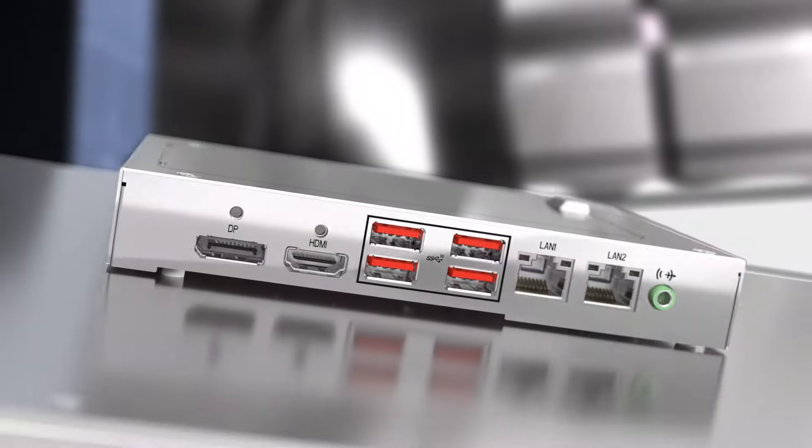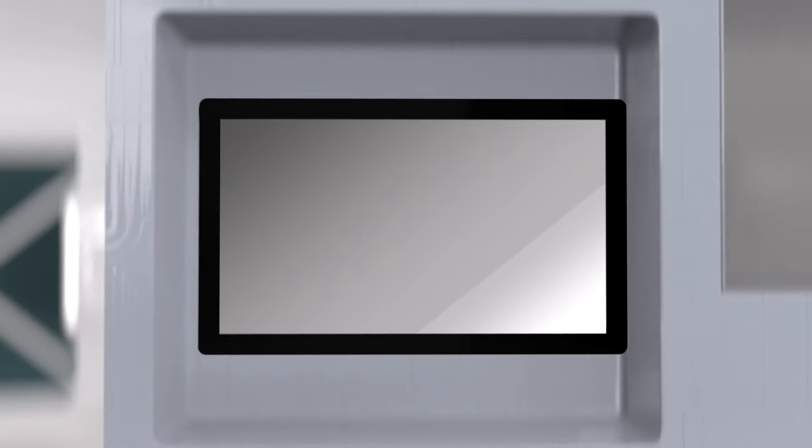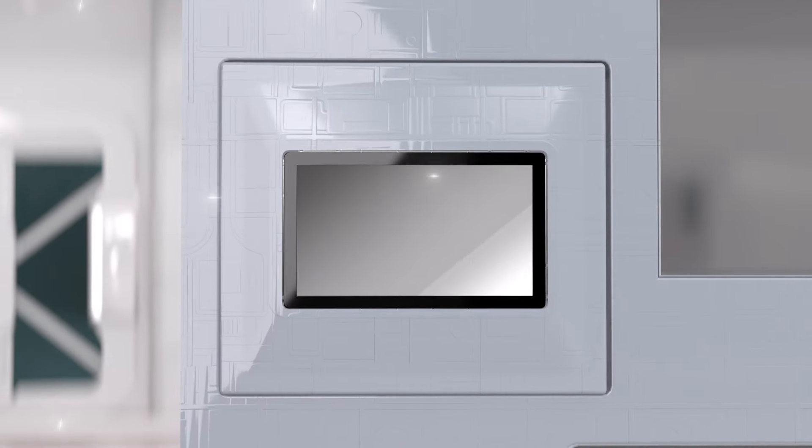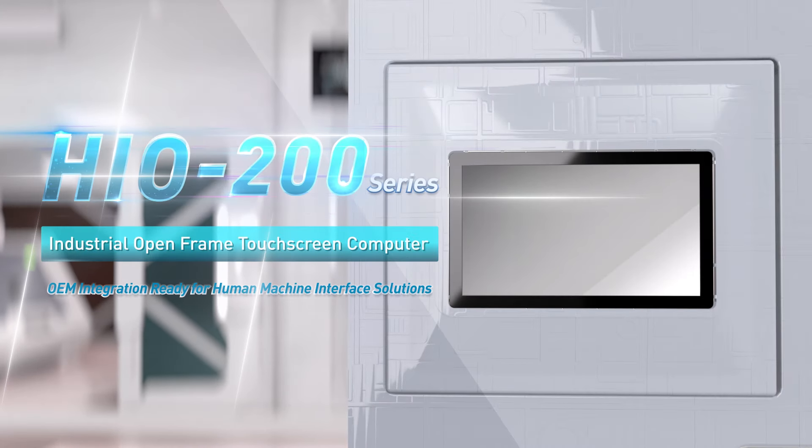Introducing PREMIO's HIO Open Frame Industrial Touchscreen Computer — the ultimate blend of efficient performance, flexibility, and reliability for industrial and commercial human-machine interface applications.